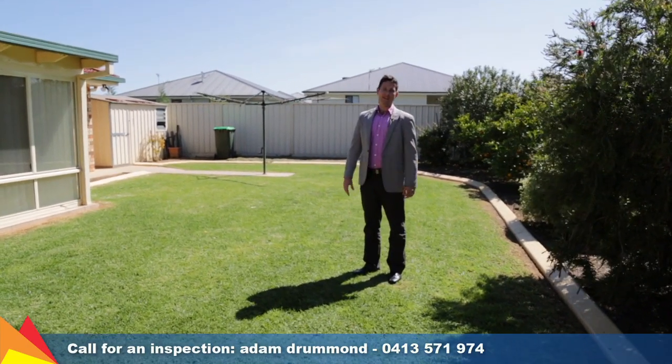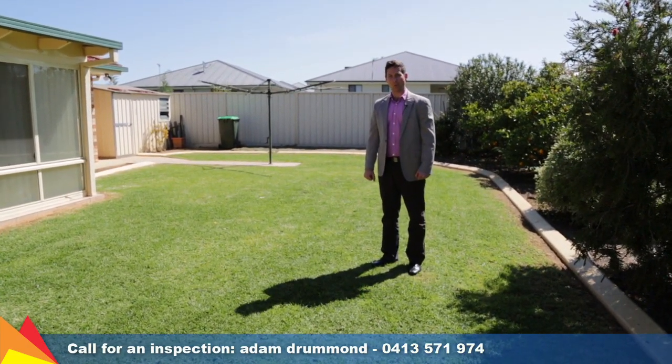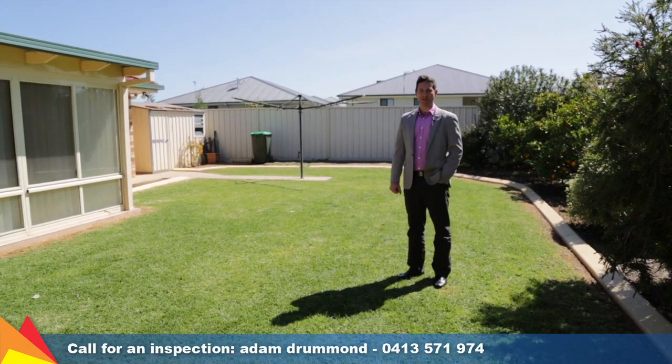This is 57 Yen 2 Drive in Glenfield Park, Wagga Wagga. Why don't you call me today and we'll arrange an inspection.